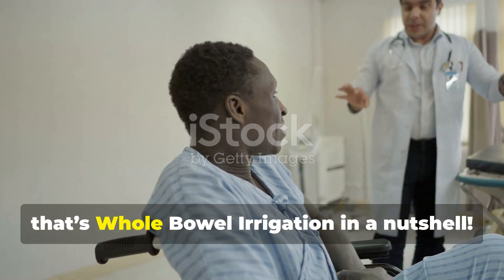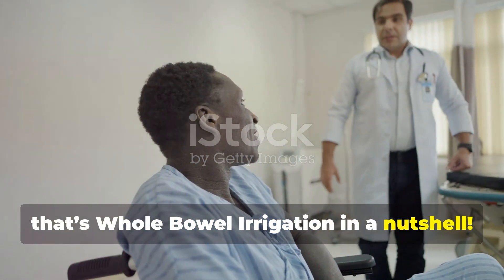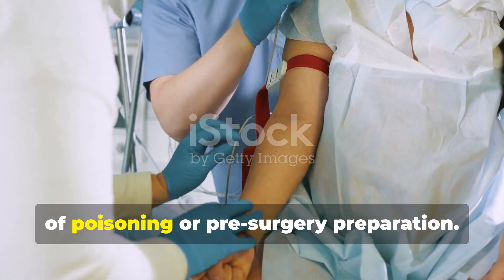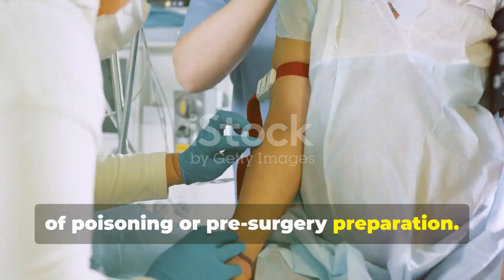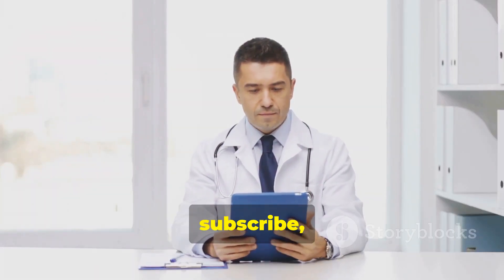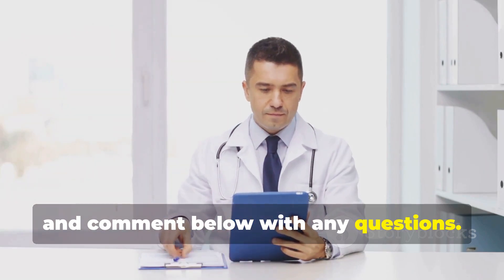That's whole bowel irrigation in a nutshell. It's an effective though intensive procedure for clearing the bowel in cases of poisoning or pre-surgery preparation. If you found this information helpful, make sure to like this video, subscribe, and comment below with any questions. Thanks for watching.